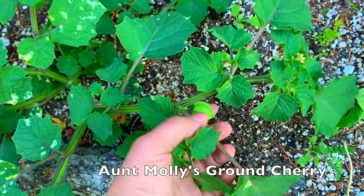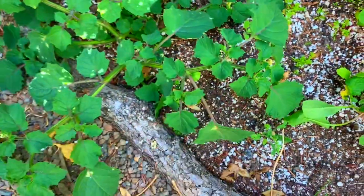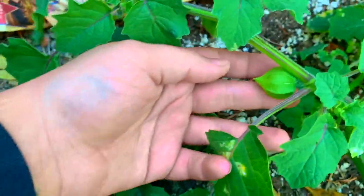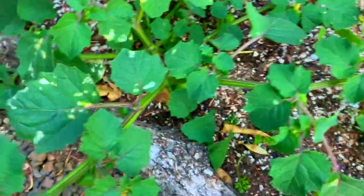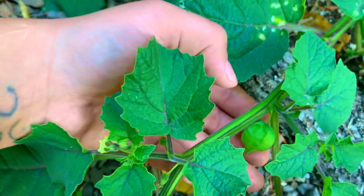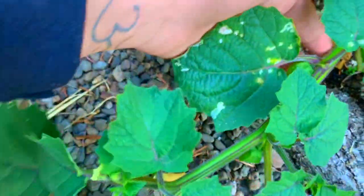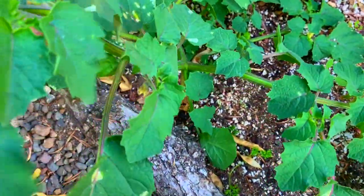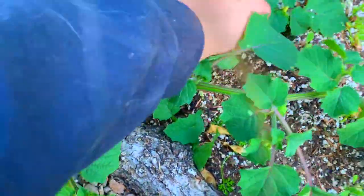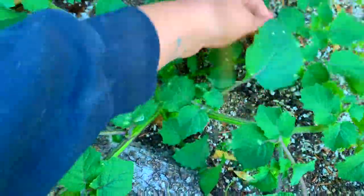This is a ground cherry. I have one — I'm really hoping I get to try one before the frost comes and kills it. It's in the tomatillo family so it's not frost hardy at all; it will die when the frost comes on October 31st.